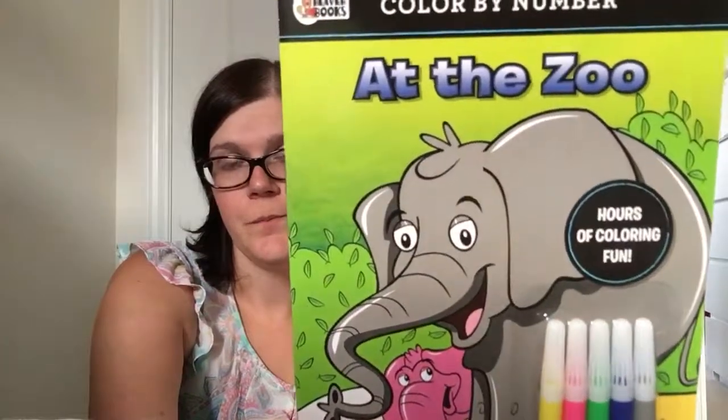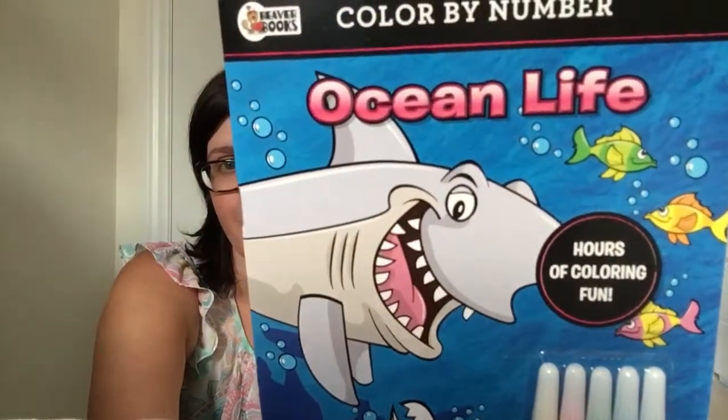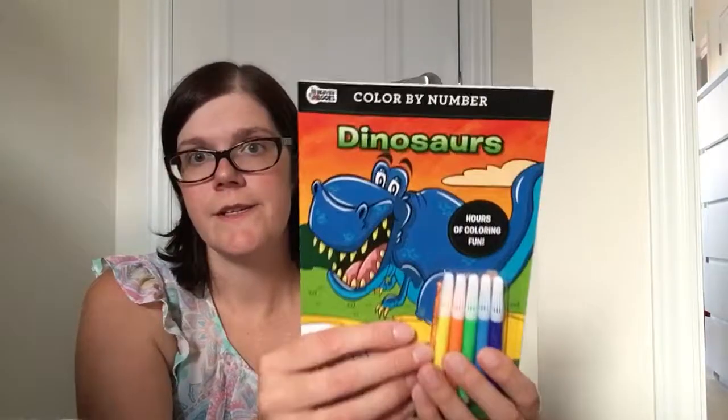I also got 'At the Zoo,' 'Ocean Life,' and 'Dinosaurs.'